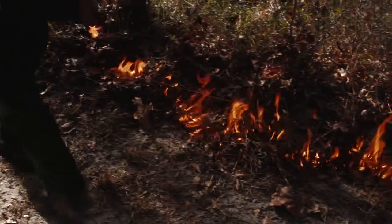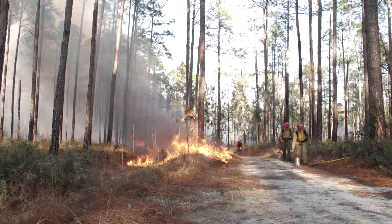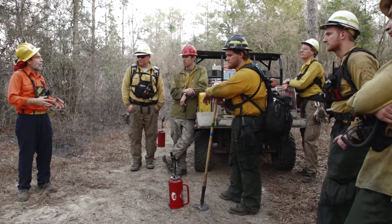We get a lot of help with applying prescribed fire — really experienced people, people who know how to catch fire if it gets out, but people who also want to learn a lot from us.